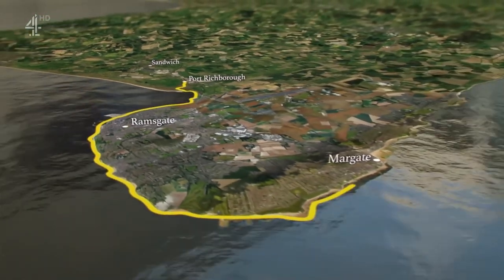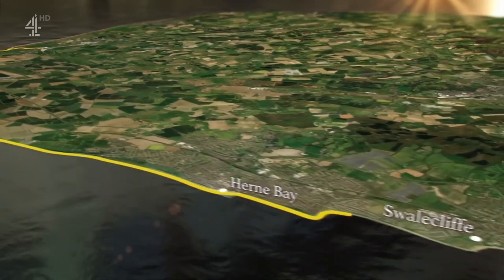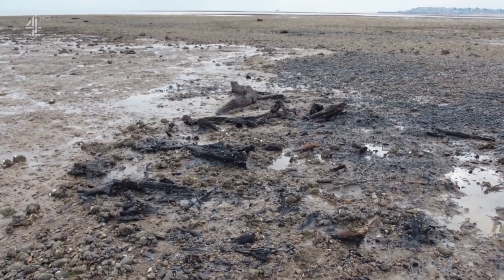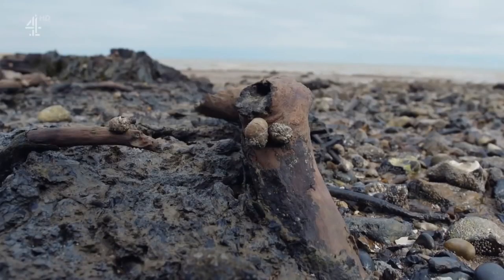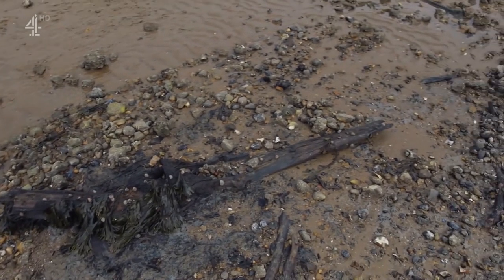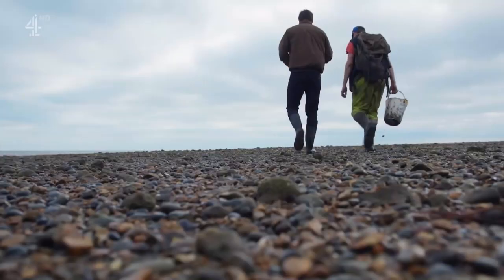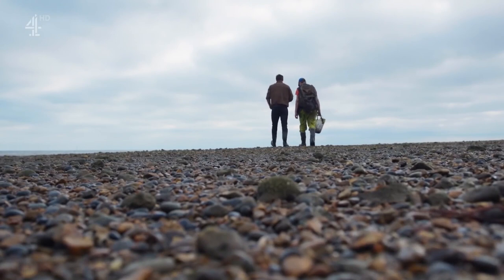Traveling back towards Whitstable, Oliver is visiting Swale Cliff and a very different kind of archaeological site called Long Rock. At low tide, close to the shoreline, a random collection of timbers appears that might just be ancient. The question is whether they're evidence of a submerged forest or a human settlement. Oliver has joined timber analyst Rod Bale to take samples for radiocarbon dating.